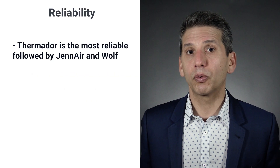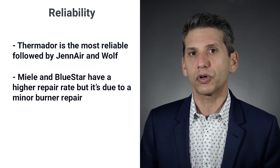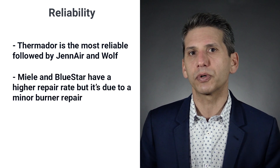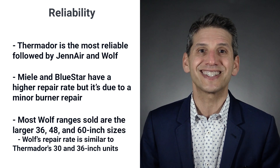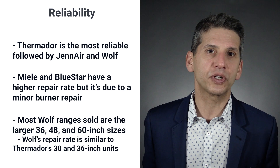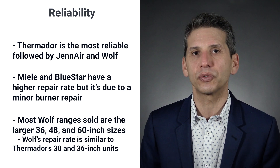The most reliable pro range is Thermador, followed closely by JennAir and Wolf. Miele and Bluestar had more service calls, but it's minor burner repair. Wolf may be the most impressive for reliability — most of their range sales are in larger 36, 48, and 60-inch sizes, yet the repair percentage is comparable to Thermador's more widely sold 30 and 36-inch units.